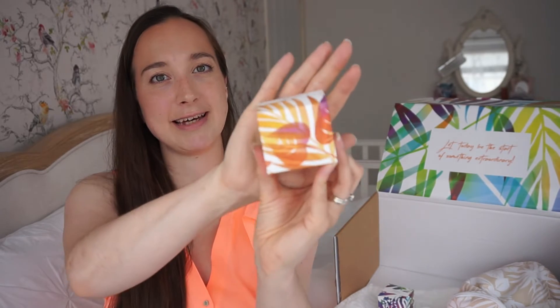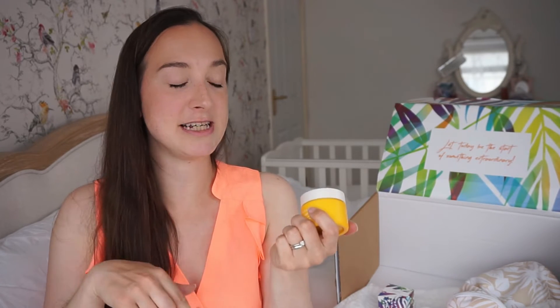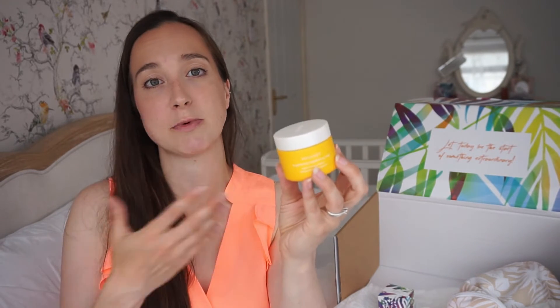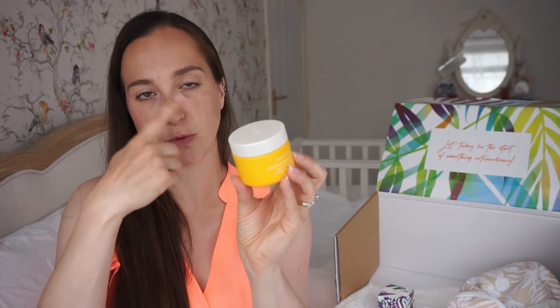Moving on to face masks. In this lovely tropical packaging is the Face Lift Mask. There are three different masks in total. Tropic say you can do 'mask mapping' — different parts of your face may need different things. You might have an oily or blemish-prone patch in one area and a dry patch elsewhere, so you can mix the three masks and just put them where you need them. This particular one is a brightening and tightening mask, which might be good for your neck or forehead.